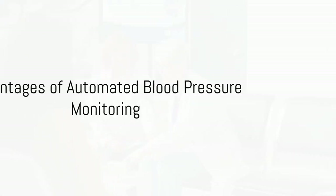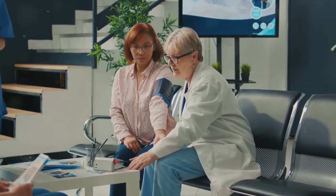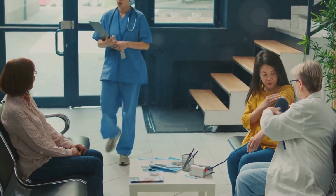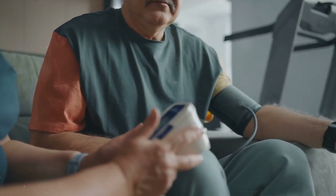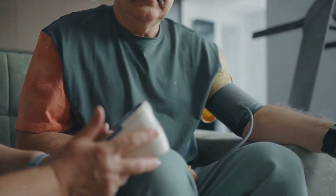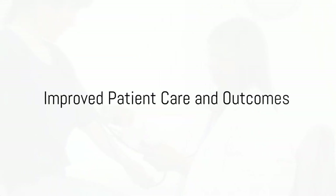Consider this: studies suggest that a target goal of 135 over 85 millimeters of mercury for defining hypertension using automated blood pressure monitoring might be more accurate. This aligns with the recommended target goals for awake ambulatory blood pressure and home blood pressure monitoring. What does all this mean for patients?